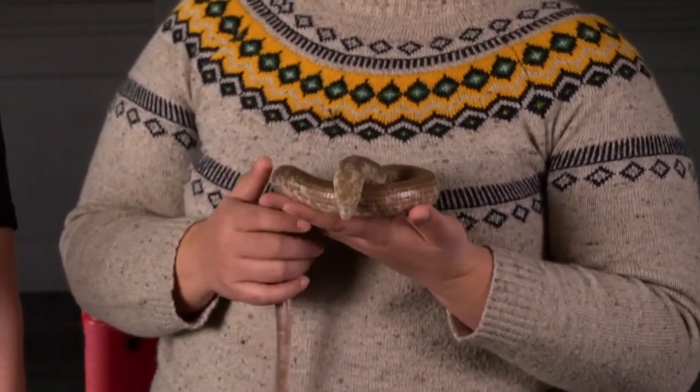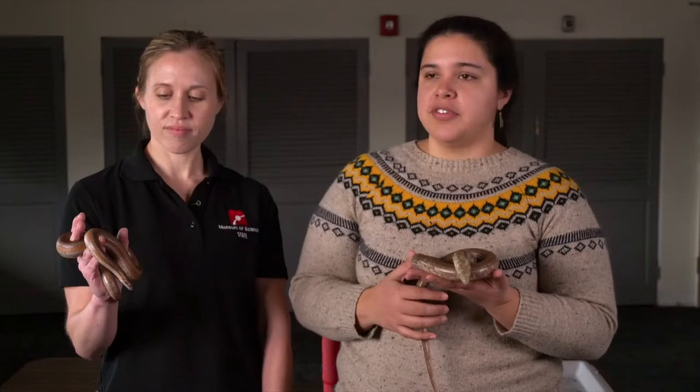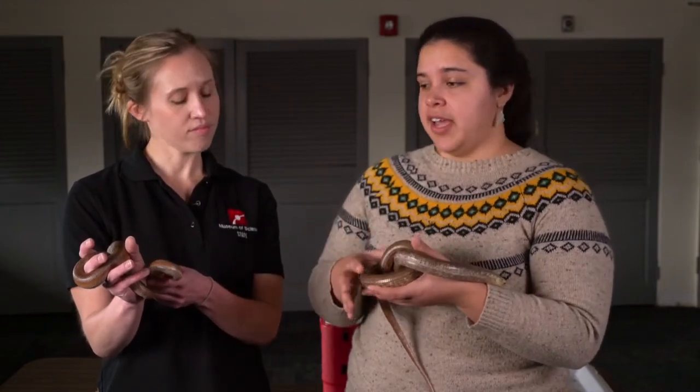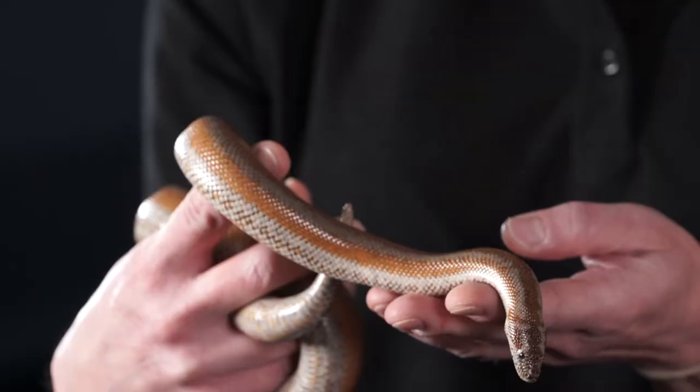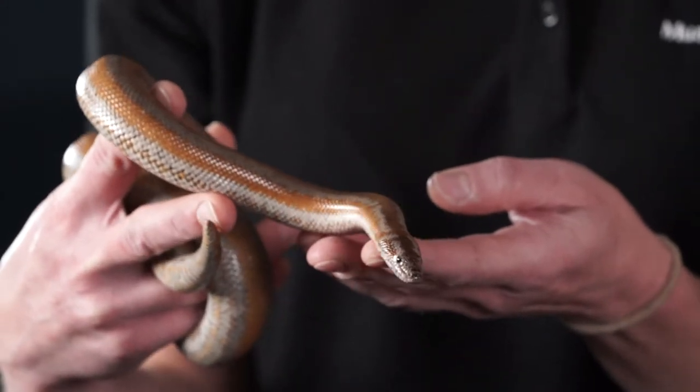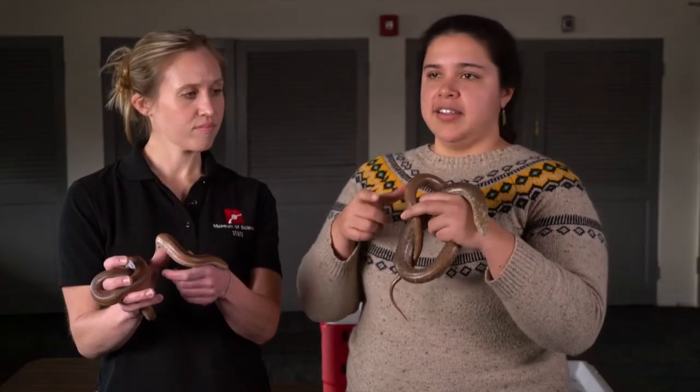We've been focusing up to this point on features that you can see with your naked eye, but there are also lots of other features we can't see that distinguish snakes and lizards too. One example is the anatomy of the skull, which has to do with the way these animals feed. As you may know, snakes can consume prey that's much larger than the size of their head. Their skull is actually structured quite differently from a lizard's — they have lighter bones, and importantly their lower jaw, or mandible, is not connected in the front, so they're able to open it wide. So why exactly is it that these different animals look so similar? To dig into that, we're going to head back to the Museum of Comparative Zoology.